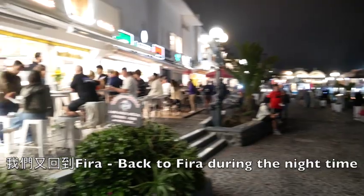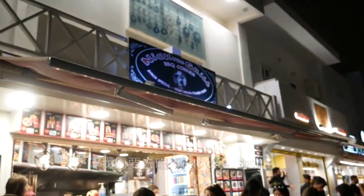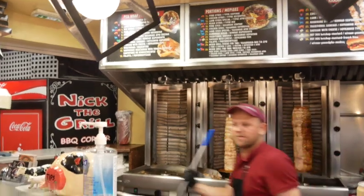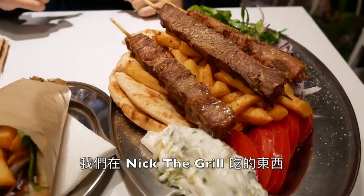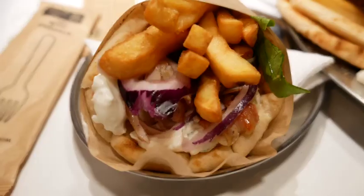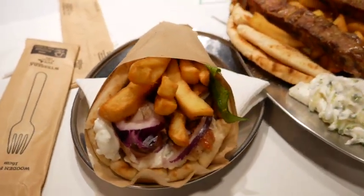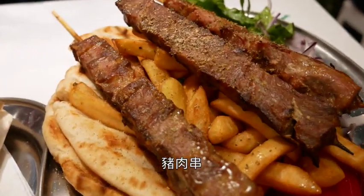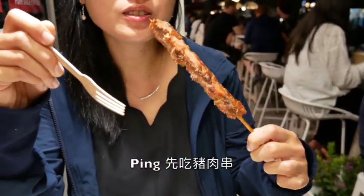We're in Fira now — very cool. We're going to eat at Nick the Grill. Okay, so we got our food — this is the chicken gyro, it's beautiful, and then this is the pork skewers.